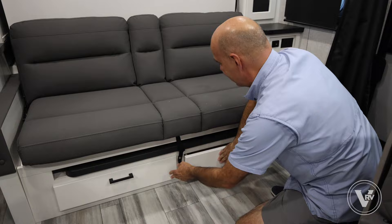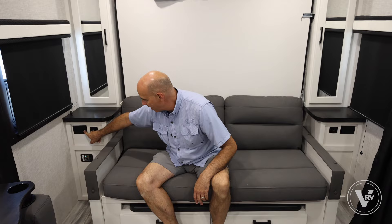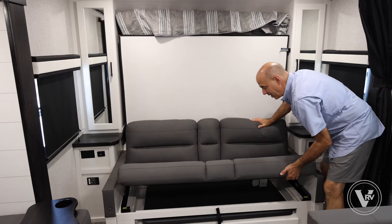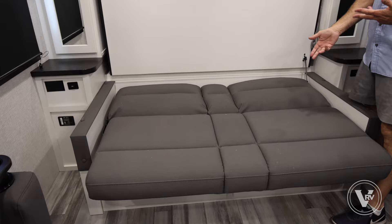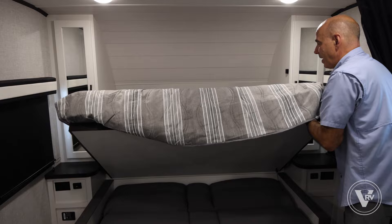If you're using this as a sofa, I have USB and USB-C, and 110 power right here on either side — very handy. If we want to drop this into the Murphy bed sleeping position, first drop the jackknife sofa down. That makes a little sleeper right there — if you're by yourself or just want a nap. If I want to drop the full queen bed, release right here and it just comes down. Very nice.